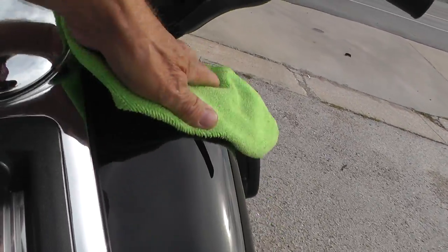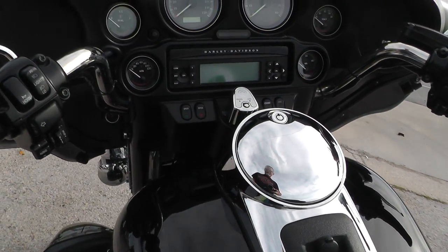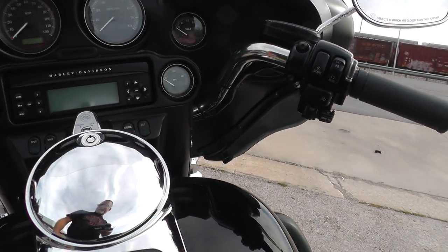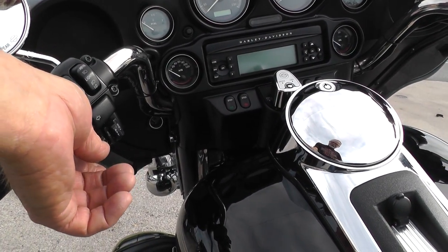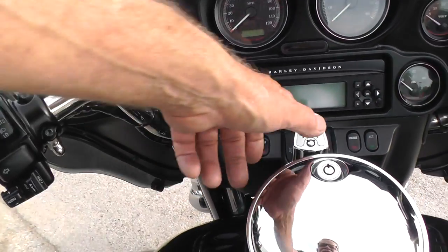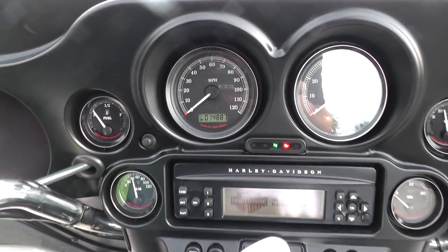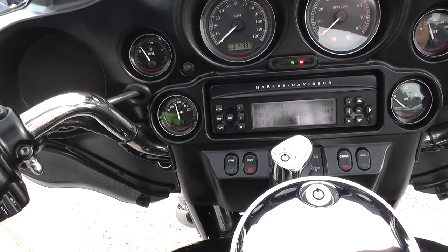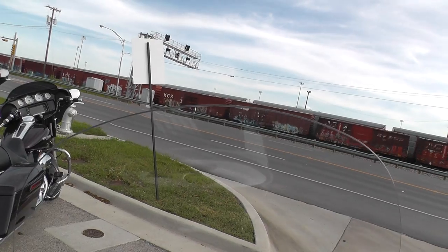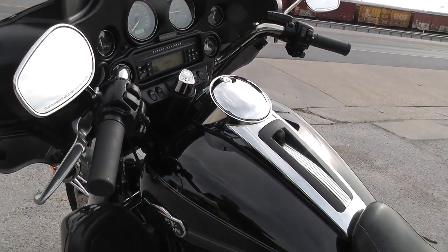The tank looks nice. Electronic cruise control is over here, audio volumes here, squelch push-to-talk for your CB is over here on this side. Full instrumentation. Bike's only got 14,887 miles on it, windshield looks good — real nice sound.